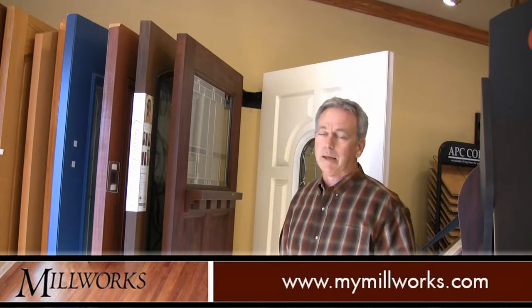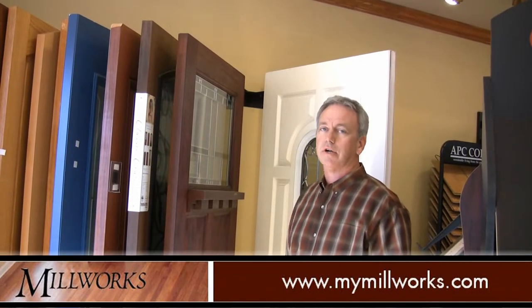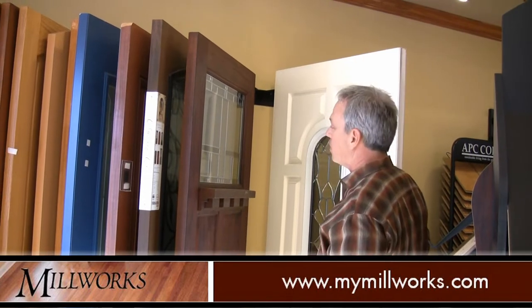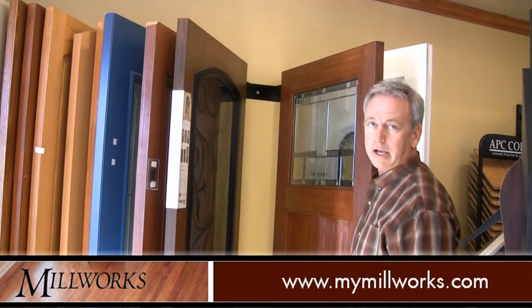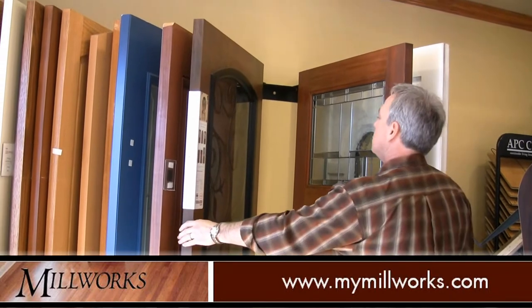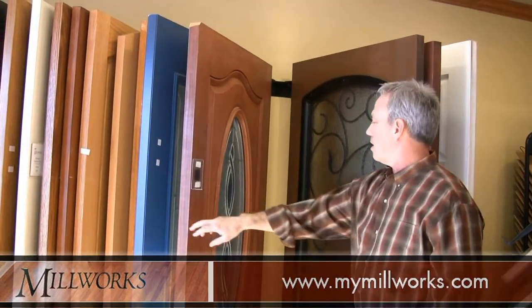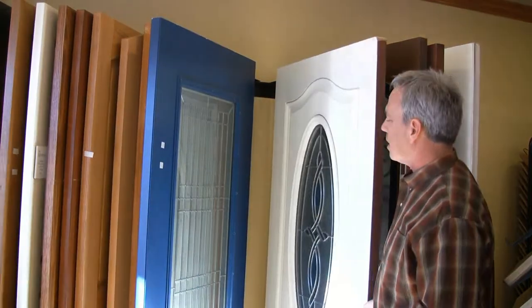Millworks also has an unlimited number of interior and exterior door options available to you. For example, some exterior doors — you've got all types of different glass panel designs. You've got wrought iron within the glass, stained glass as ovals, stained glass squared, so all different types of styles.